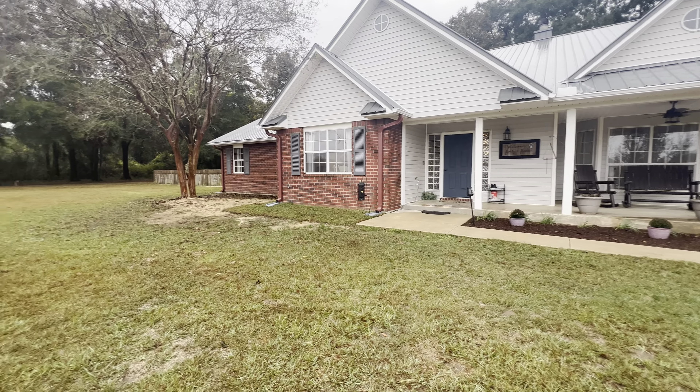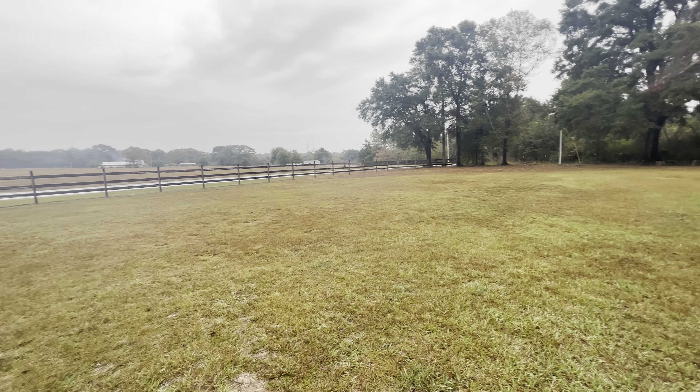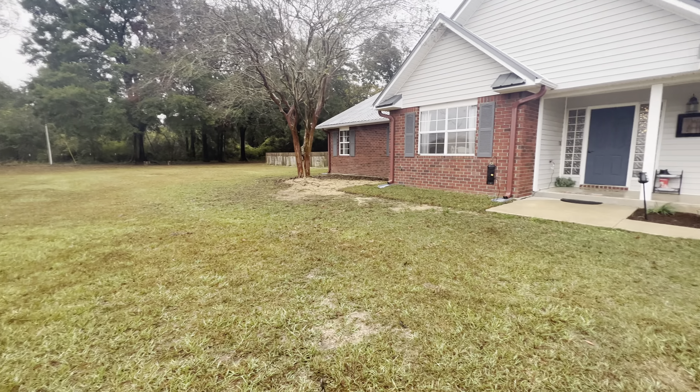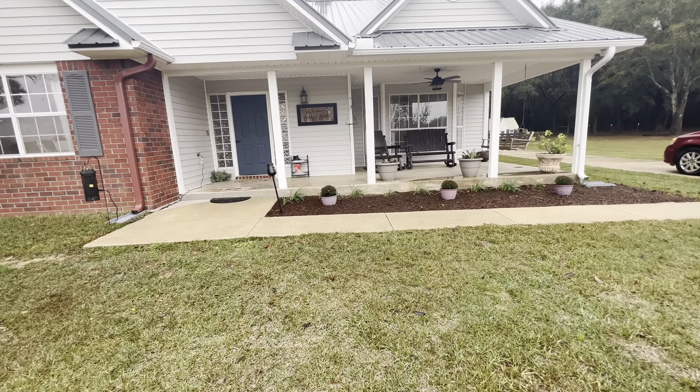Good afternoon. It's a rainy day here in Jay, Florida, but I've got a fabulous property to show you today. We're at 4001 Mark Jernigan Road, Jay, Florida. That's zip code 32565.